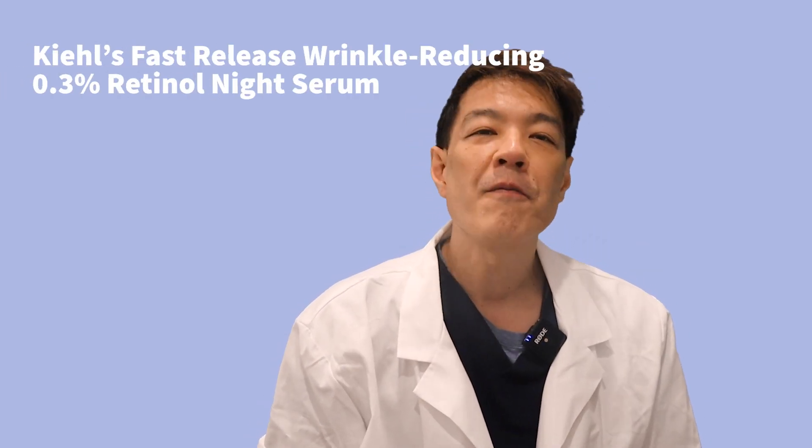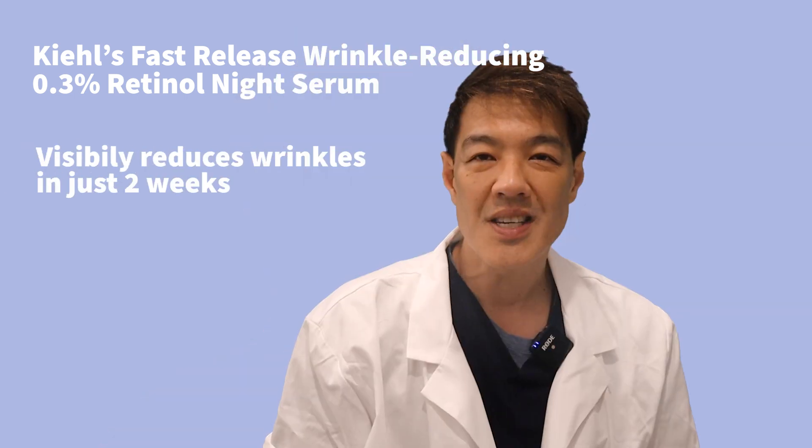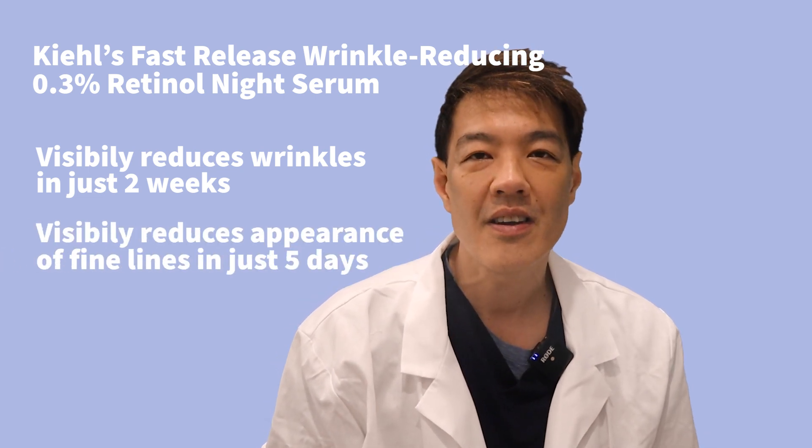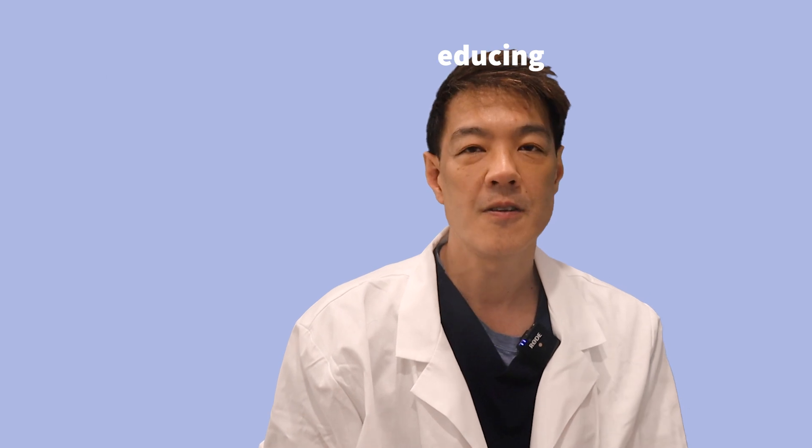Retinoids also reduce fine lines and wrinkles by increasing collagen production — a process called neocollagenesis. The Kiehl's Retinol Fast Release Serum visibly reduces wrinkles, including deep wrinkles, in just two weeks, and the appearance of fine lines in just five days.